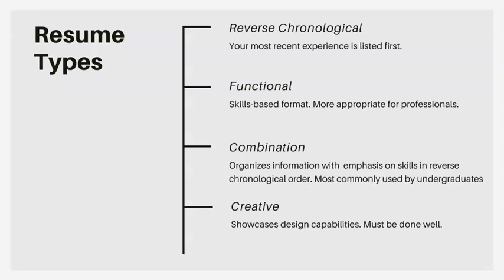The first is a reverse chronological resume — exactly what it sounds like. You list your most recent work experiences first, followed by any previous experiences. The second is a functional resume, which really focuses on skills, and everything else revolves around those skills. This is more appropriate for professionals with a bit more experience. The third is a combination of the reverse chronological and functional resume; it organizes information with an emphasis on skills, but you still list all work experiences in reverse chronological order. A lot of undergrads use this because it makes their experience seem stronger.